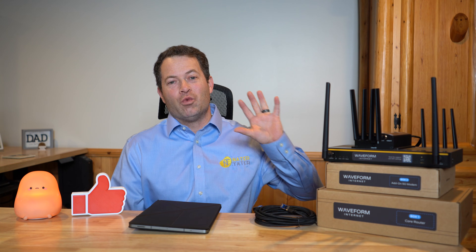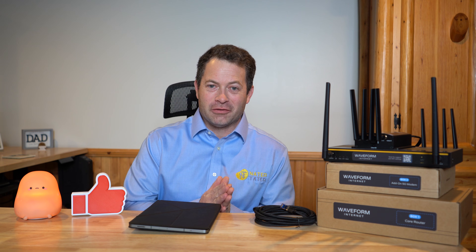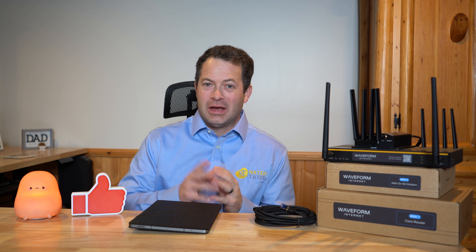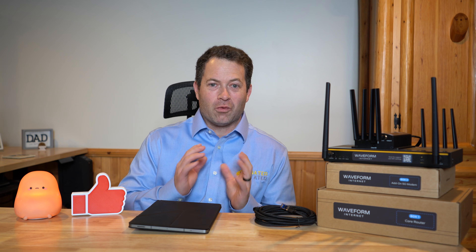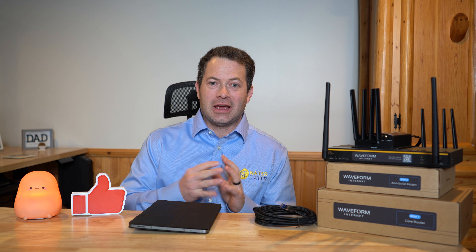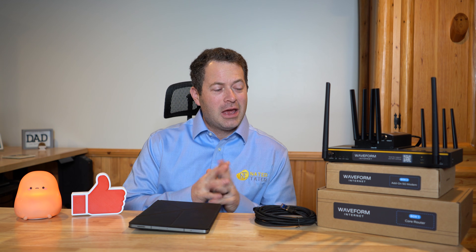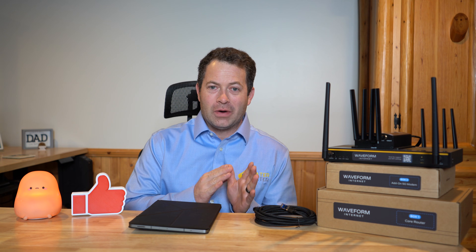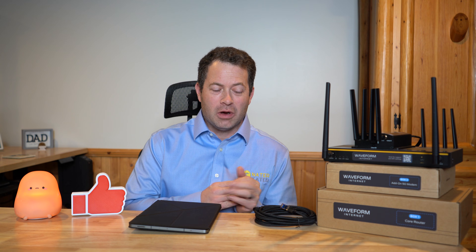This right here is the Waveform Internet Package. It's a really unique internet service that Waveform has put together. They have many years of experience with 5G and Wi-Fi connectivity, and have done a lot of antenna and system designs for both home and businesses. This is their first go at actually providing the service, not just some of the equipment.